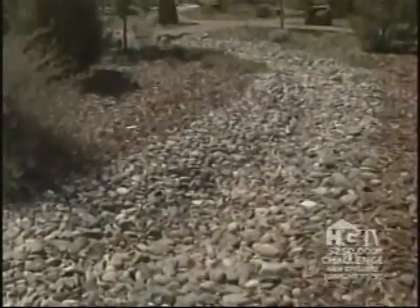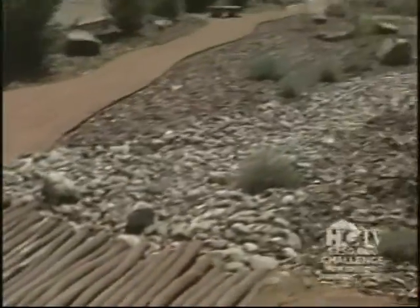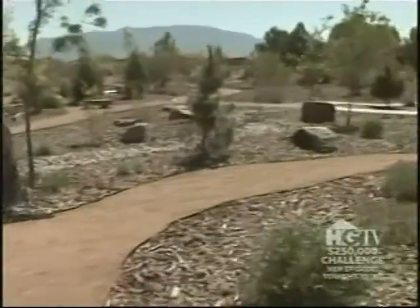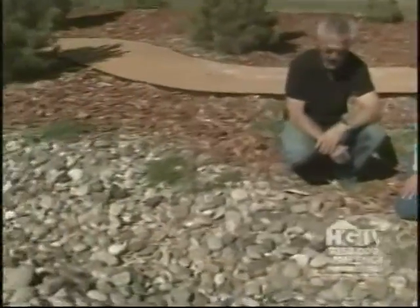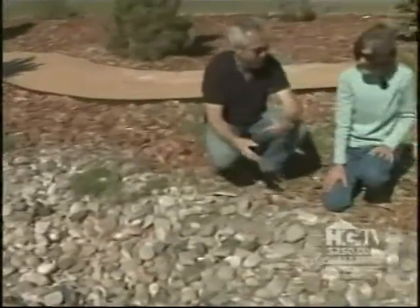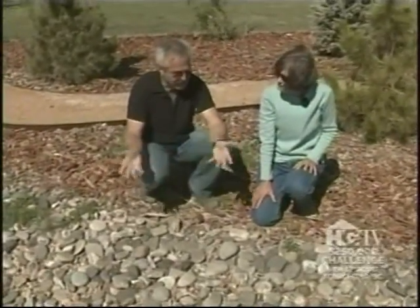One way Linda harnesses the little rain she gets is through dry creek beds. They're functional and they don't look half bad either. The water comes from the west and swishes through the garden, so they put creek beds meandering through to help slow the water down. Not only are they functional, but they're decorative — even when water isn't flowing through them, they divert water and are nice to look at.